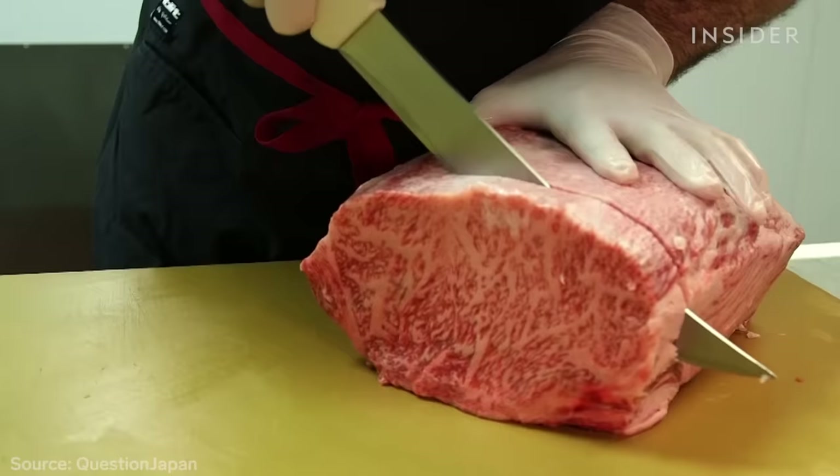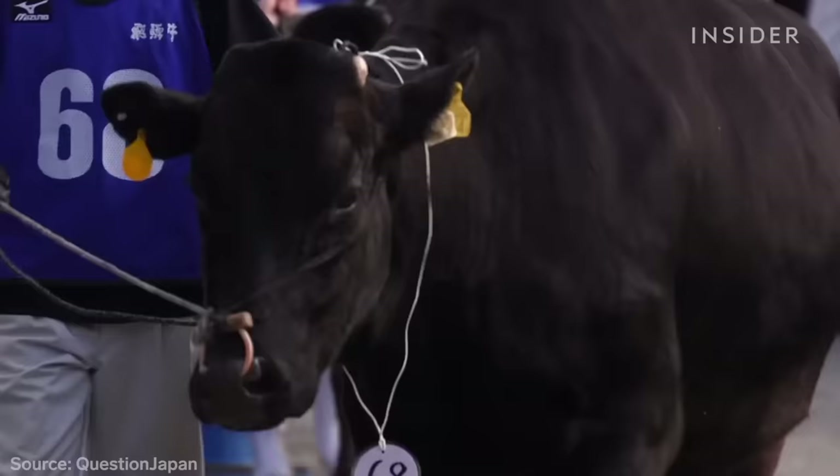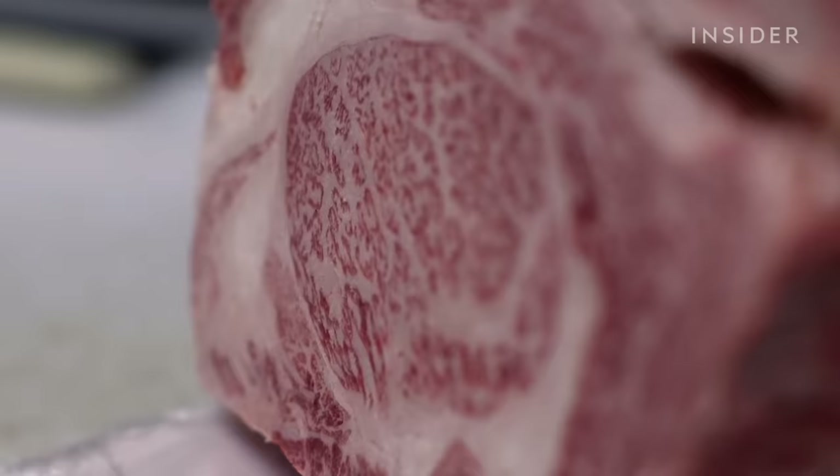As of 2019, a pound of Wagyu could cost up to $200. The cows themselves could sell for as much as $30,000 — more than 10 times the price of Black Angus cattle. And Japan only exports a few thousand tons a year, so Wagyu in American restaurants isn't always up to Japanese standards.